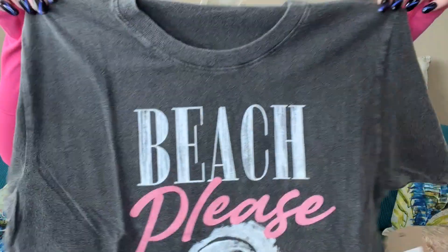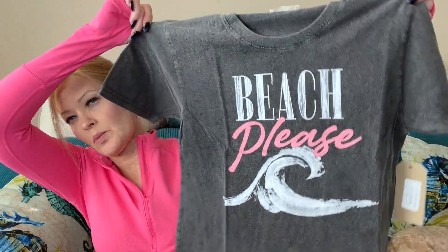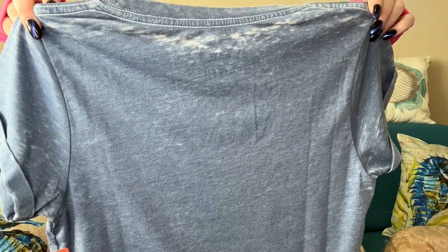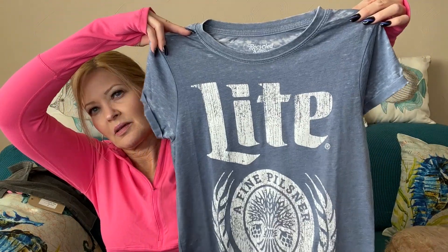First up, I have some t-shirts. From Refined Canvas, this is the 'Beach Please' tee — I actually requested this one. It looks a little cropped, like it would hit right at the waistband of your pants. The next one is from Recycled Karma and it says 'A Fine Pilsner Beer' — it's a Miller Light tee in this pale blue. Cute — I am not a beer drinker, but the t-shirt is cute.